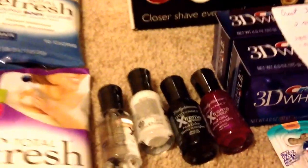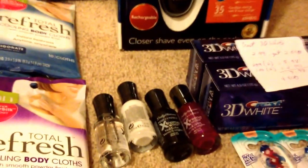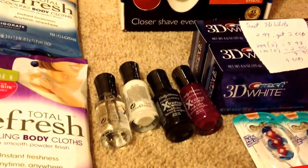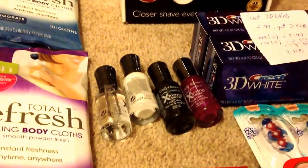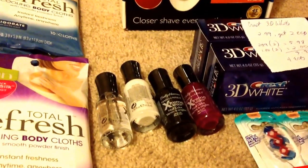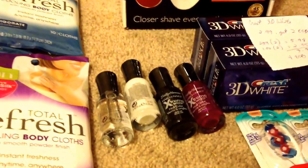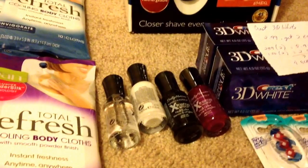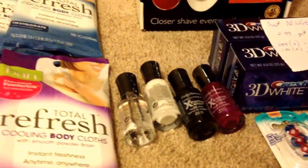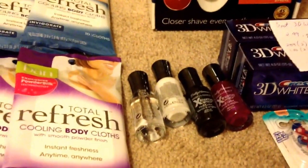For the Sally Hansen Nail Polish — I just got these colors right here — you spend $12.00 to get 5 ECB back, and it's a limit of one. These are $3.79 at my store, and the total is $15.16. I used four $1.00 manufacturing coupons, and I also had a Redbox coupon for $5.00 off any nail polish or mascara or eye makeup. That brings me down to $6.16, and then I got my 5 ECB back. So essentially, that's $1.16 for all four.